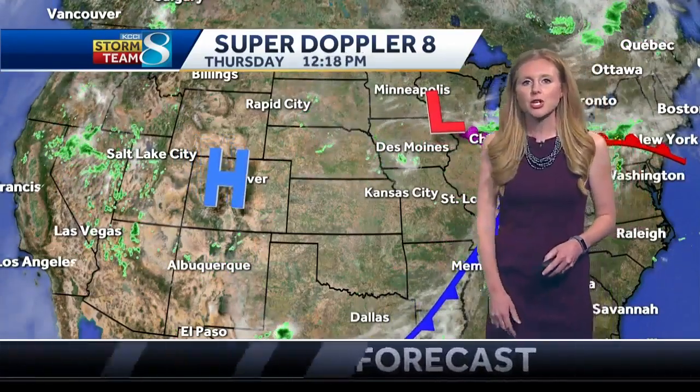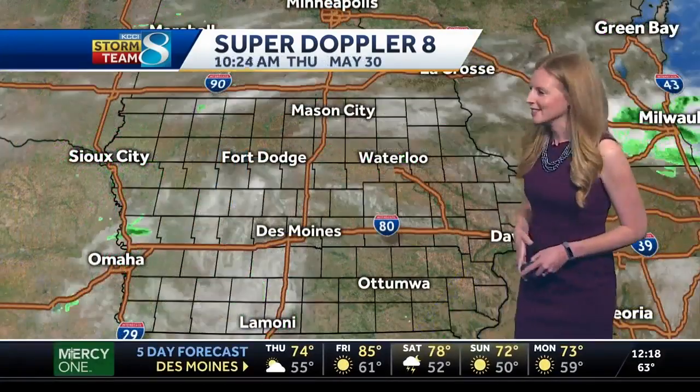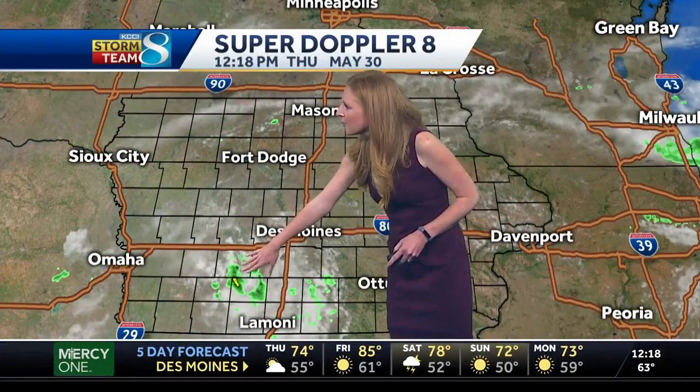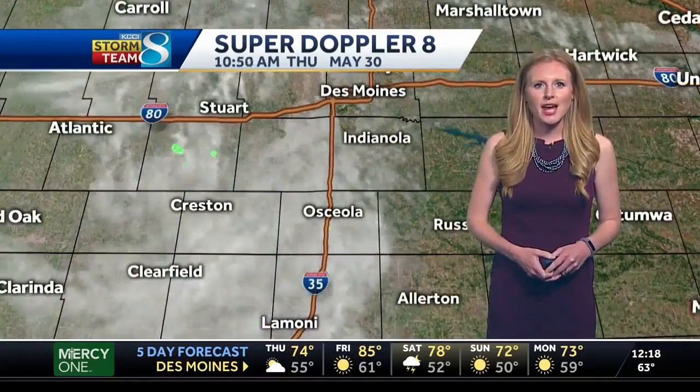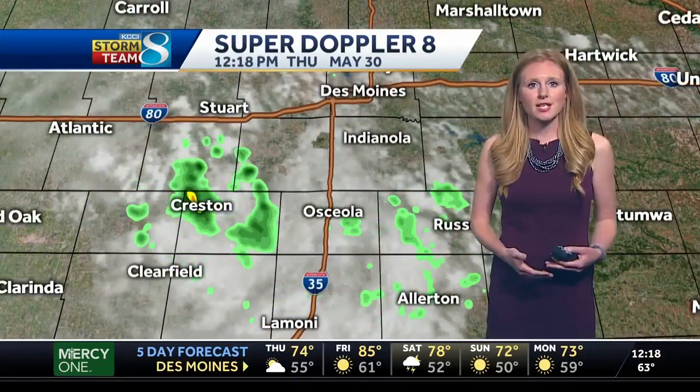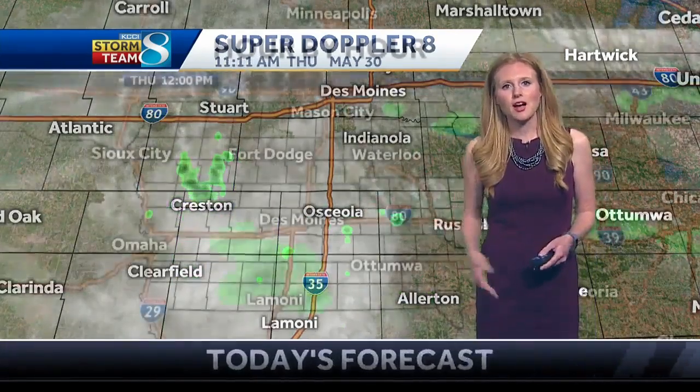As it does, those showers are going to pull out with it. But until it's out of our hair, we're going to continue to see these pop-up showers. There's a little thunderstorm right there — you might be hearing some claps of thunder in our southern counties right now. Quick and pop-up, moving through Creston — it'll be in, out, and you can get on with life rather quickly this afternoon.